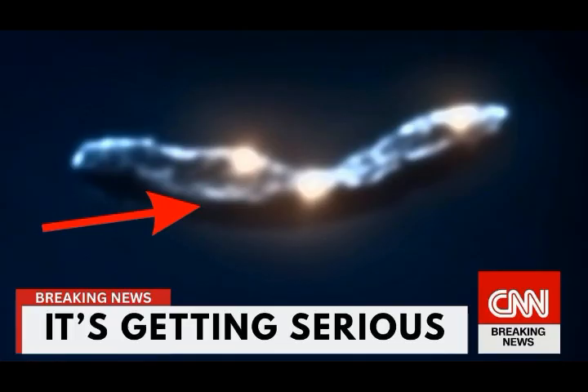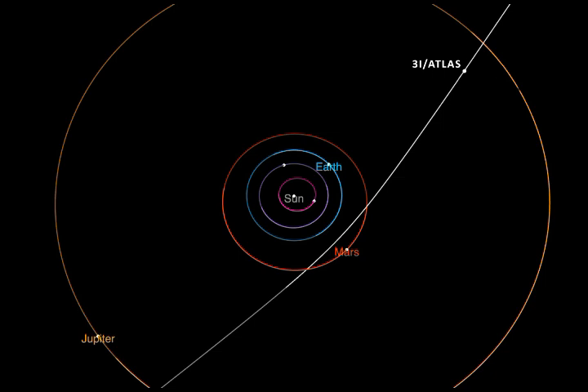A team of astronomers led by Bin Yang of the Instituto de Estudios Astrofísicos in Chile found that Comet 3i Atlas has abundant water ice, and that the comet has a dust composition similar to D-type asteroids in our solar system. D-type asteroids orbit farther out than main belt asteroids and are thought to contain organic-rich silicates, carbon, and anhydrous silicates. Shortly after the discovery of 3i Atlas on July 1, 2025, astronomers were saying it was likely the oldest comet ever seen — University of Oxford astronomer Matthew Hopkins suggested 3i Atlas might be more than 7 billion years old, predating our solar system by more than 3 billion years.